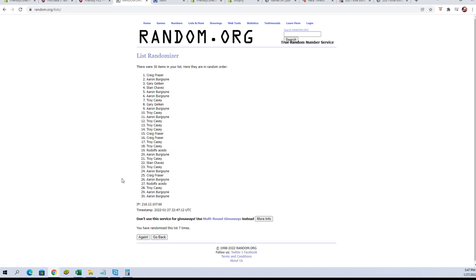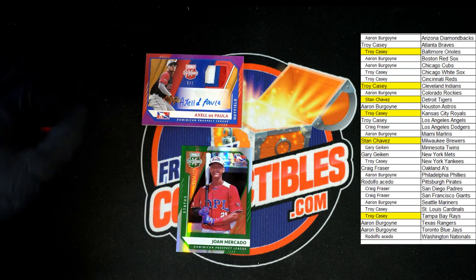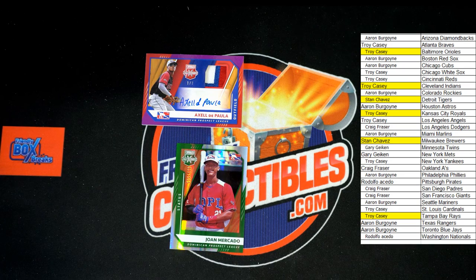Craig F, you are getting the DePaula. Aaron B, you are getting the Mercado. So the DePaula will be going to Craig F and the Mercado will be going to Aaron B. That is going to do it for Panini Elite Extra Edition box 181. Thank you guys — much appreciated. We'll see you in the next box.